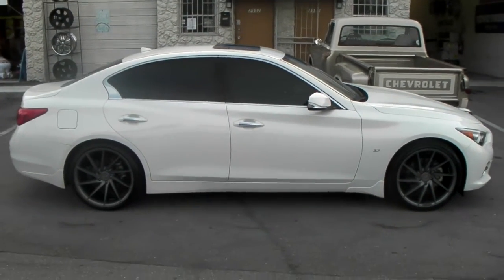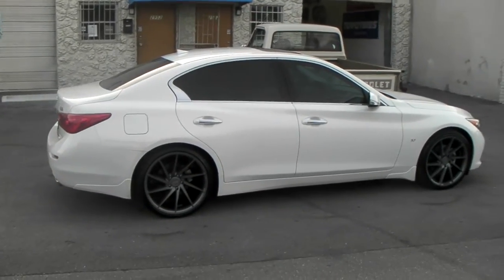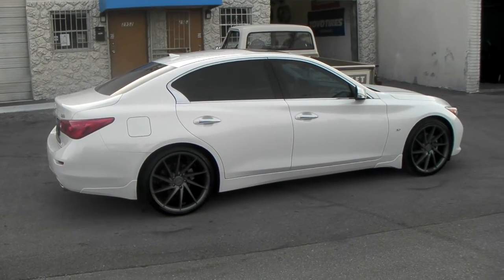These wheels come in black and also chrome. You can find them online at DozenTires.com for some of the best prices you'll find. Or call us at 877-544-8473. This is your boy KB from Dozen Tires TV, signing off.